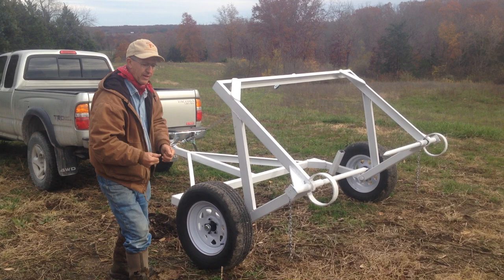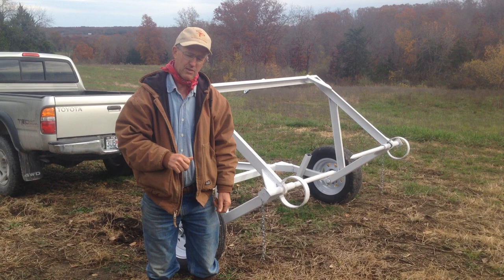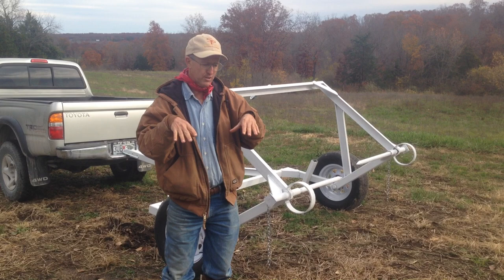Now, I get this all the time: 'But Greg, they're going to waste it. They're stepping on it. They're pooping on it. They're peeing and laying on it.' Good. We're putting down some fertility and that's what we're trying to do.